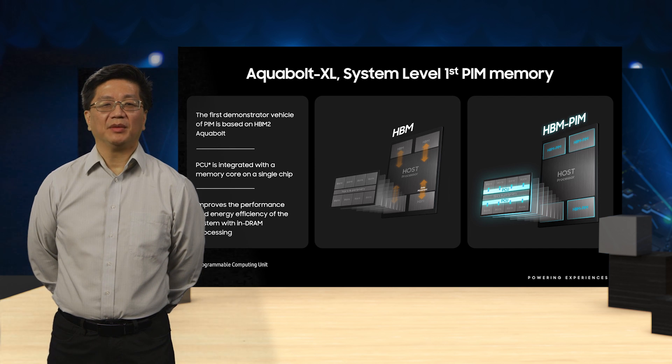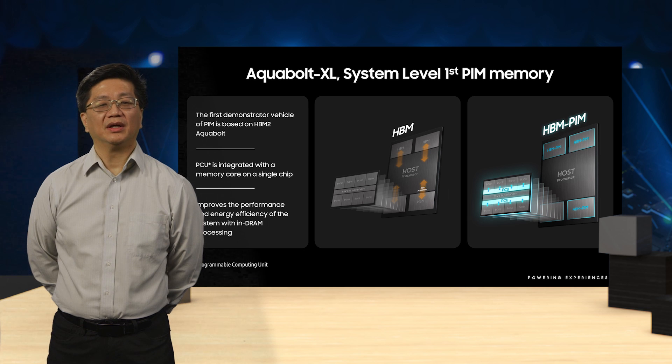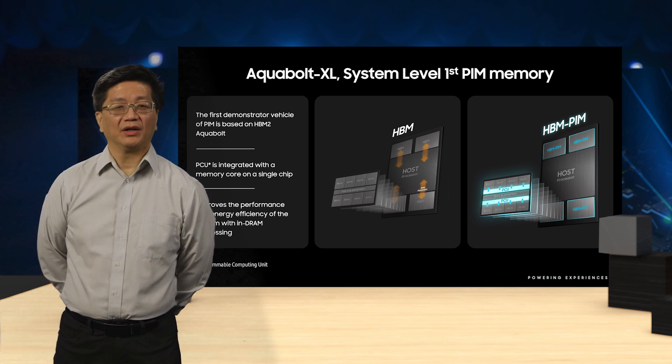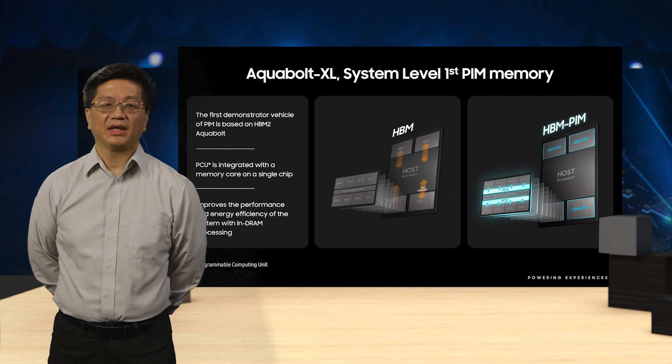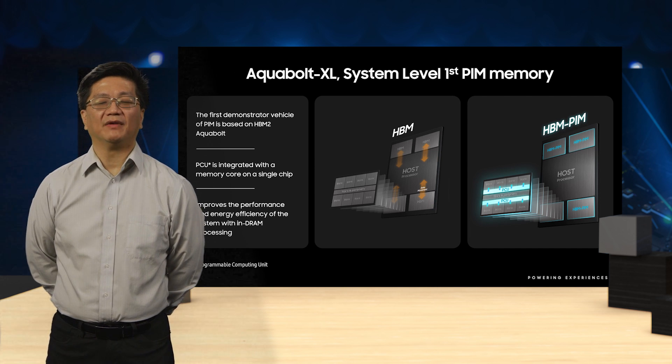Aquabolt XL implements PIM functionality by incorporating a programmable computing unit, abbreviated as PCU, within the DRAM die. We believe that by removing data movement from the shared memory bus, PIM can successfully mitigate the performance bottleneck imposed by the von Neumann architecture. We expect that by removing the von Neumann bottleneck, we can see performance gains of as much as 4x and energy efficiency gains of as much as 50%.